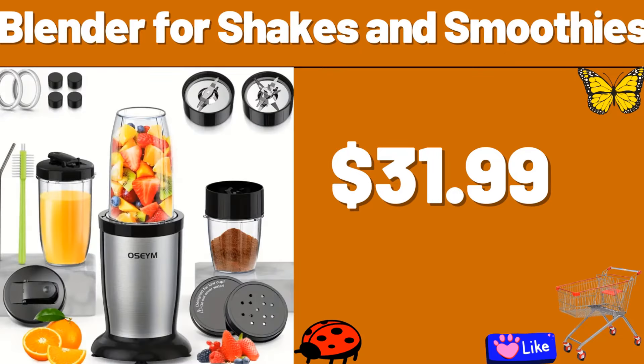Friends, please do not forget to subscribe to the channel and like our video. Blender for Shakes and Smoothies, $31.99. Vacuum Sealer Maker, $39.99. Toasting Bread Maker, $19.99.